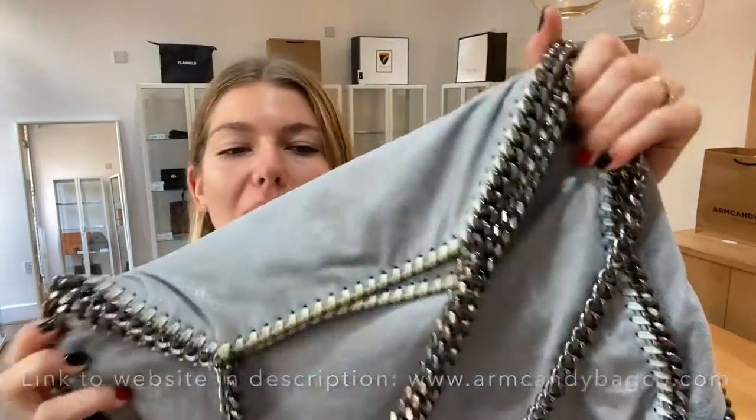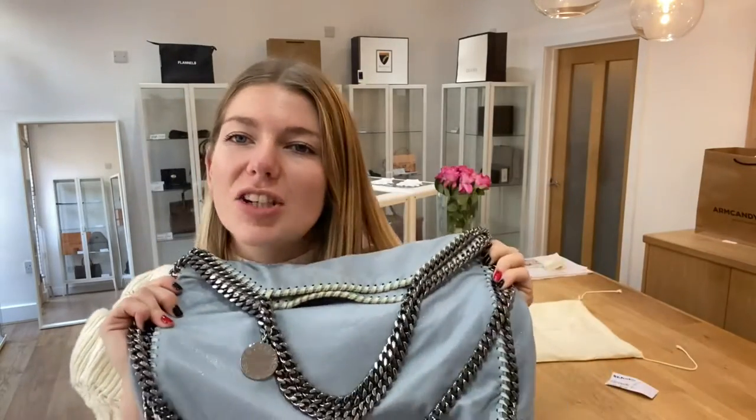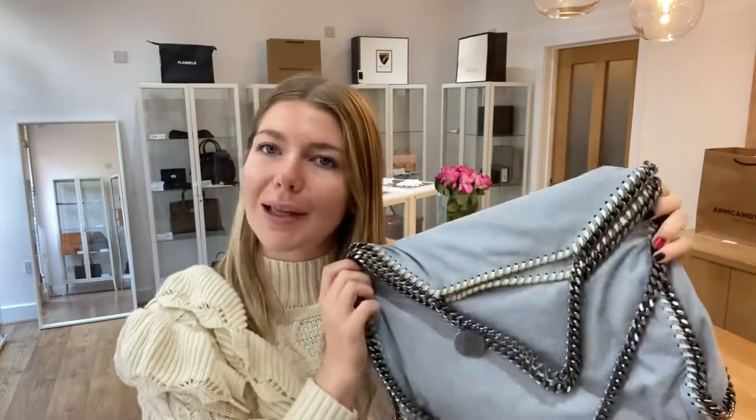It's a lovely sort of dove blue, grey, light blue colour. It's just a really nice, cheery colour — I love this. It's a very calming colour.